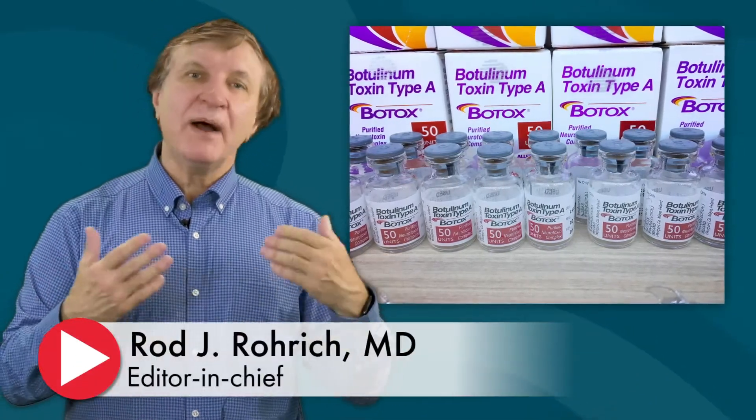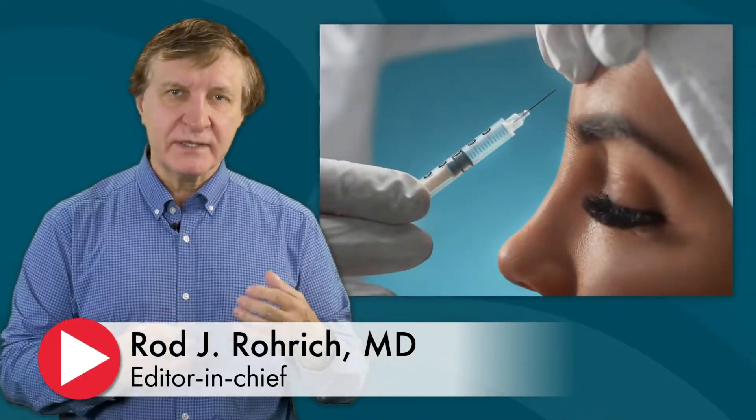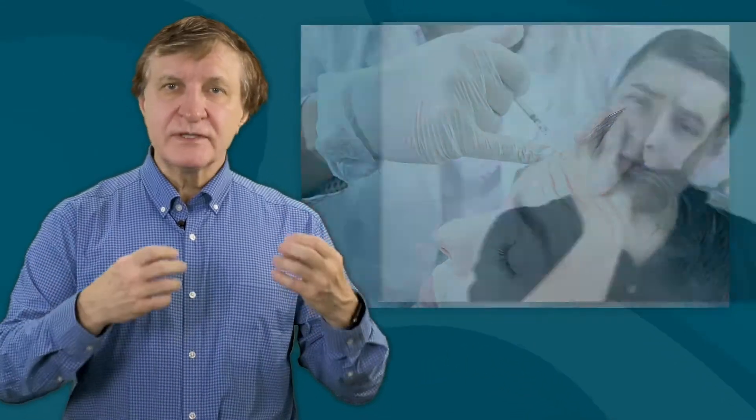Botulinum toxin A, from which the popular injectable Botox is created, can be used to reduce the appearance of facial wrinkles, treat spasms and excess sweating, and can even prevent chronic migraines.